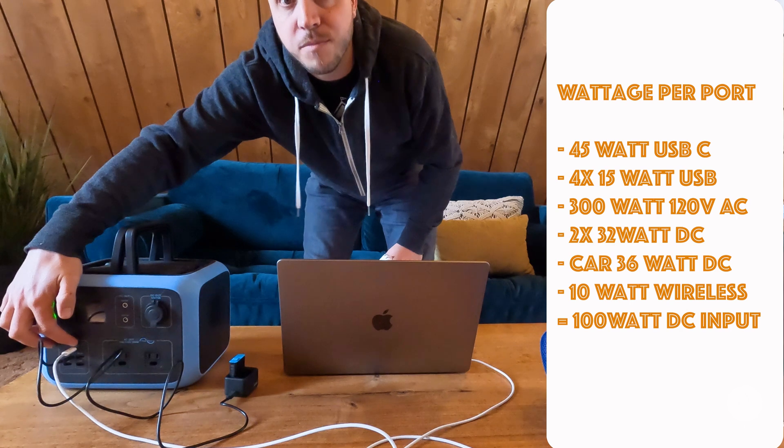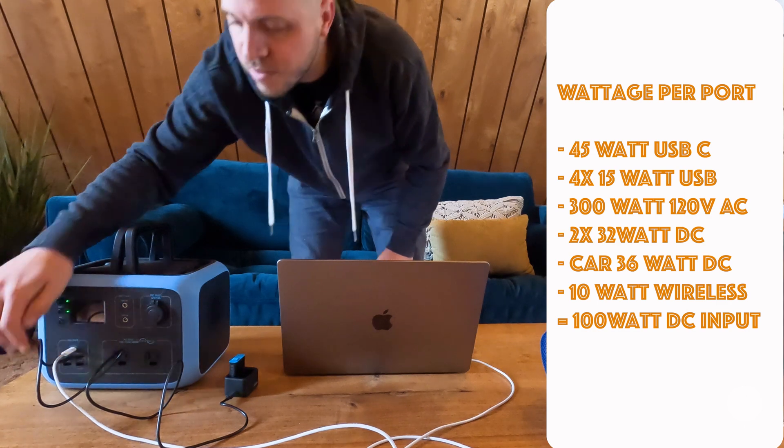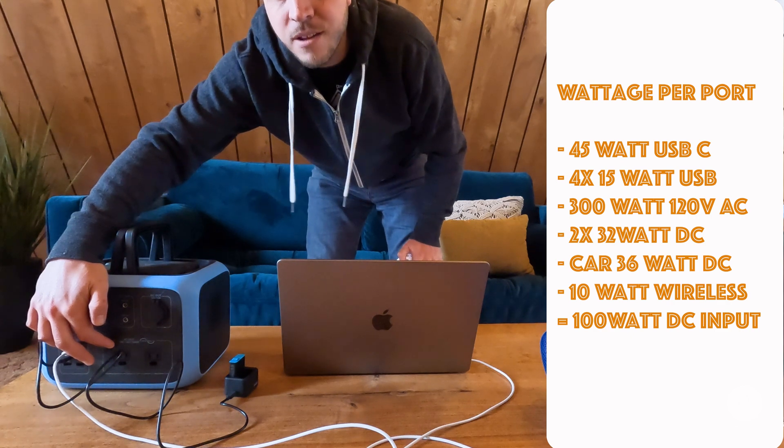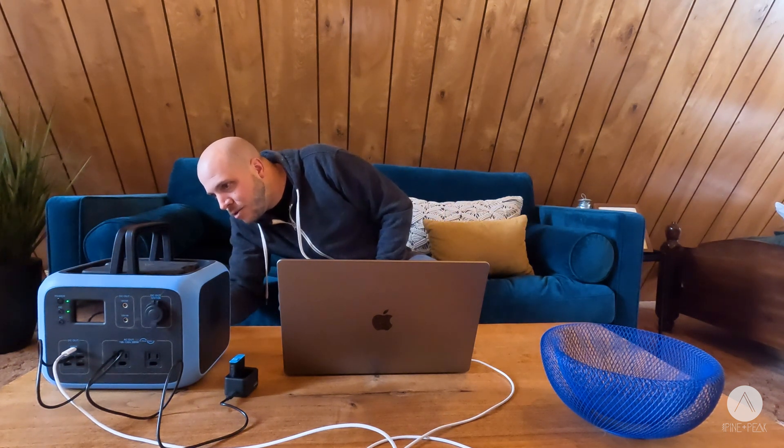The next thing you'll see on most of these devices is that all the ports are labeled. For example, there's a 45-watt USB-C connector, a 5-volt 3-amp DC port for 15 watts, and a 12-volt 3-amp port. There's also a 300-watt AC outlet with a peak surge of 400 watts — it's all labeled, very simple. On the back, the input says 12 amps at 40 volts, 120 watts max — that's for the solar input. If you use more power than rated, it acts like a circuit breaker and trips.